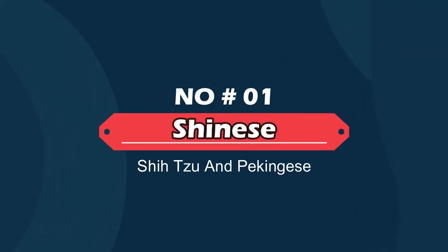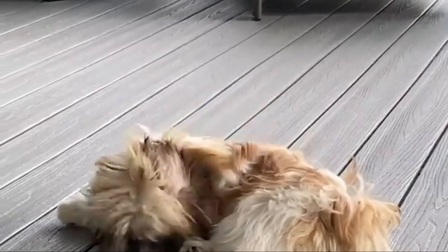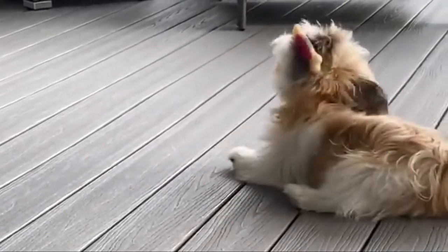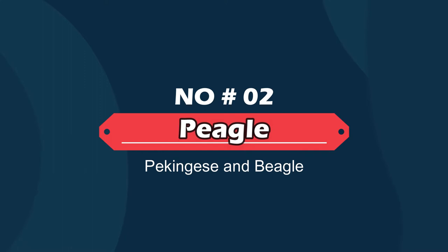Number one: Shinese — Shih Tzu and Pekingese. The Shinese is a hybrid of the Shih Tzu and the Pekingese. A small dog, the Shinese will usually weigh less than 16 pounds and stands up to 13 inches in height. The Shinese has a life expectancy of between 12 and 15 years. The Shinese is an active little dog that loves interactive playtime but doesn't need a great deal of exercise.